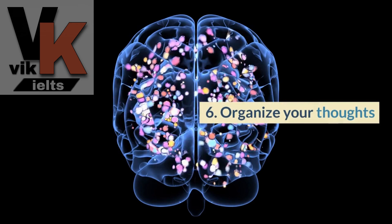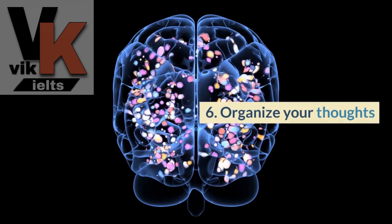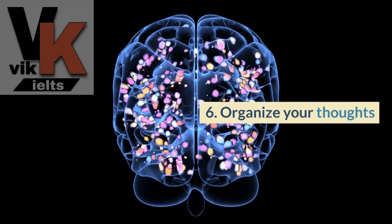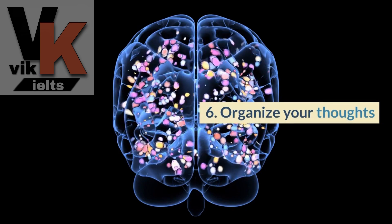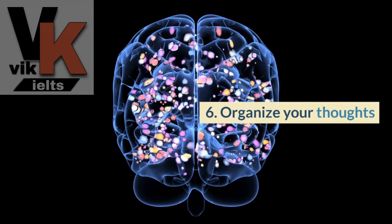Organizing your thoughts is tip number six. Before speaking, take a moment to gather your thoughts and organize them coherently. Create a mental outline or jot down key points to ensure a structured and well-developed response.